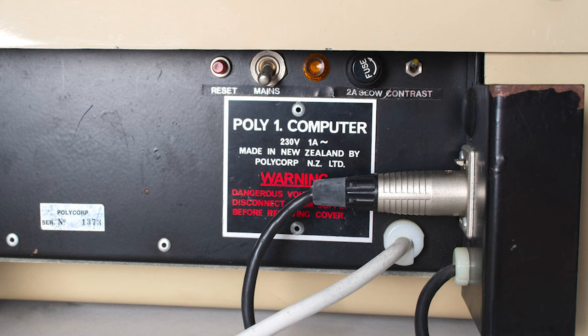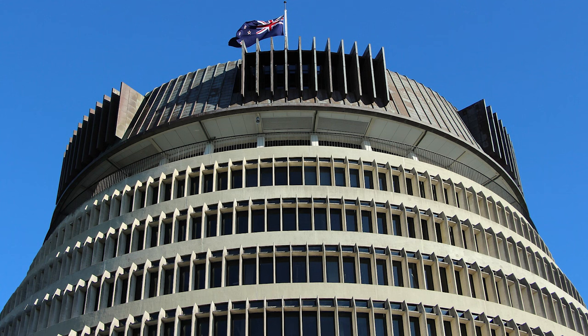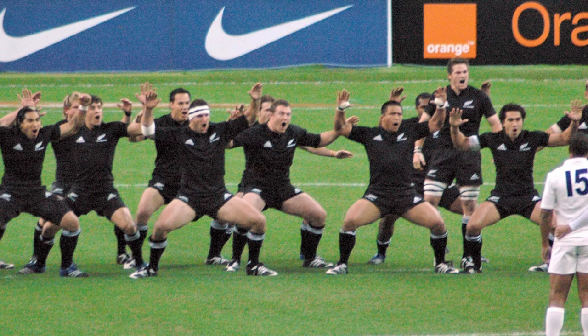Number seventeen: The Poly1. This is a computer from New Zealand — and I'm not crackers, that was the name of the computer. The company was called Polycorp, and it was a very promising Kiwi company with a pretty good product. The New Zealand government even promised to buy $10 million of Poly1 computers for schools throughout the country.